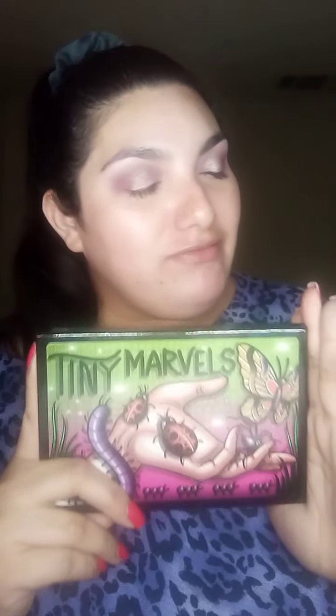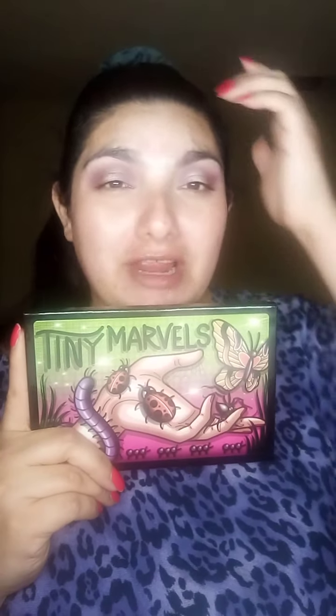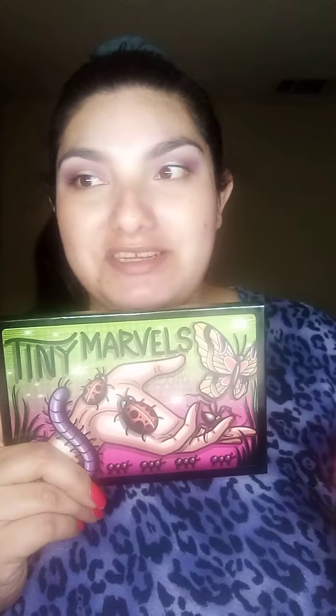I'm overwhelmed with the amount of neutrals in this palette. I do like neutrals, but I've recently been very inspired by the Tiny Marbles palette by Mel Thompson — a Sydney Grace eyeshadow palette. That palette has really inspired me to start creating again on my eyes. I love to be artistic on my face.